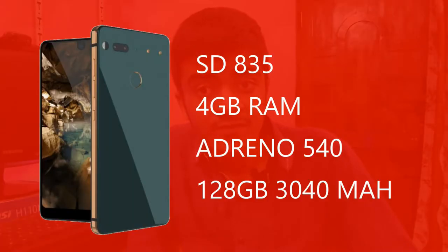It has an 85% screen-to-body ratio. Powering that display is a Snapdragon 835, 4GB of RAM, and an Adreno 540 GPU clocked at 710 MHz. This thing is packing some serious punch.